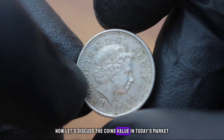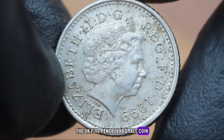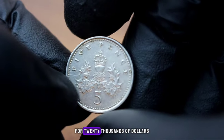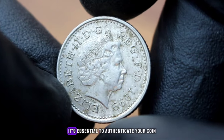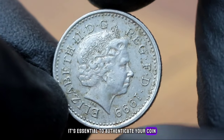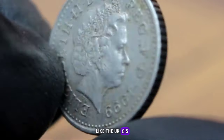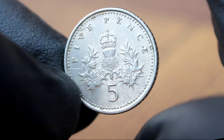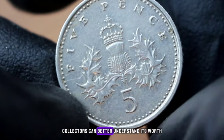In fine condition, the UK 5 pence 1999 small coin can fetch a substantial price at auction or from collectors. Recent sales have seen this coin sell for $20,000. Factors such as condition, demand, and scarcity contribute to its value, and as with any collectible, it's essential to authenticate your coin and ensure its quality before buying or selling. By highlighting its unique features, limited mintage, and current market trends, collectors can better understand its worth.